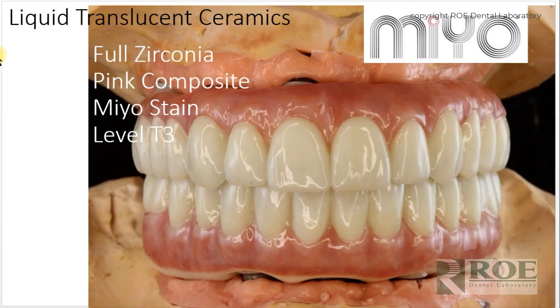Here is another case — a nice full arch MIO result. The layered ceramic is very thin and does not add much surface depth at all.